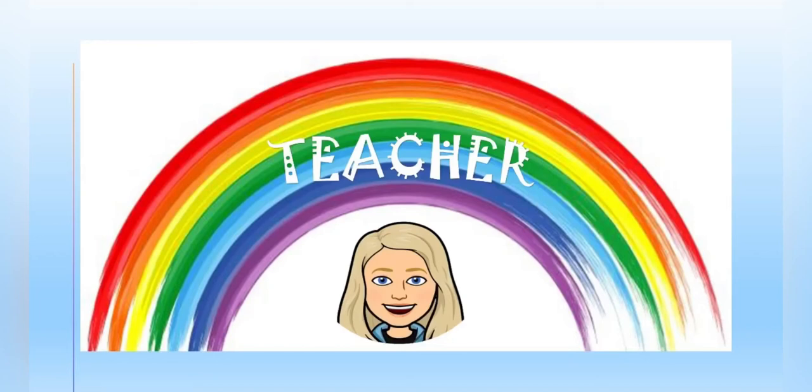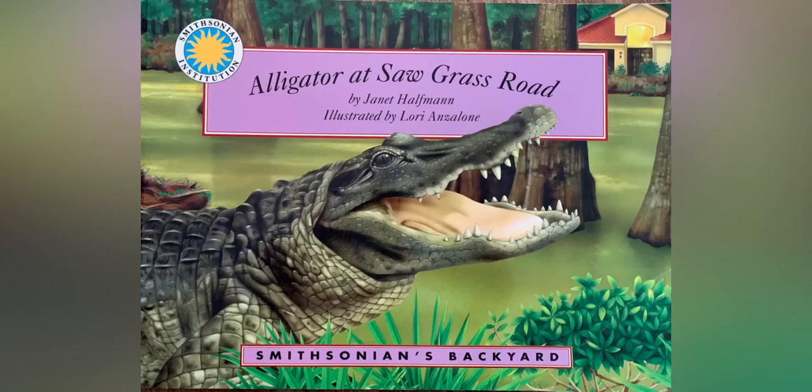It's story time! Alligator at Sawgrass Road by Janet Hoffman.